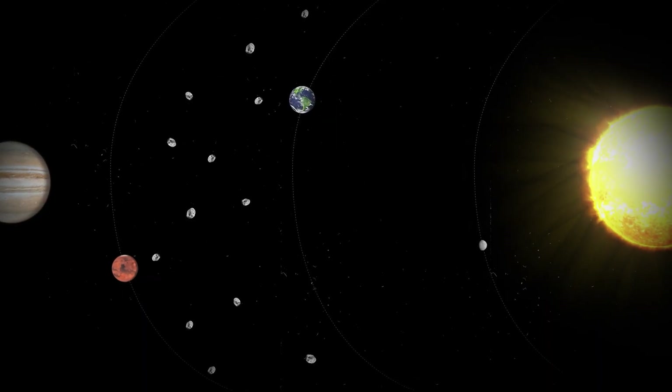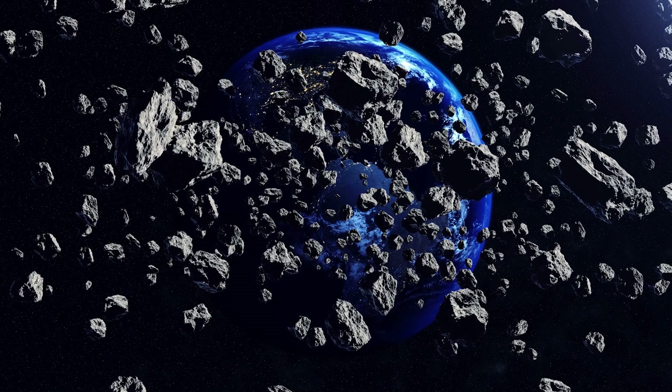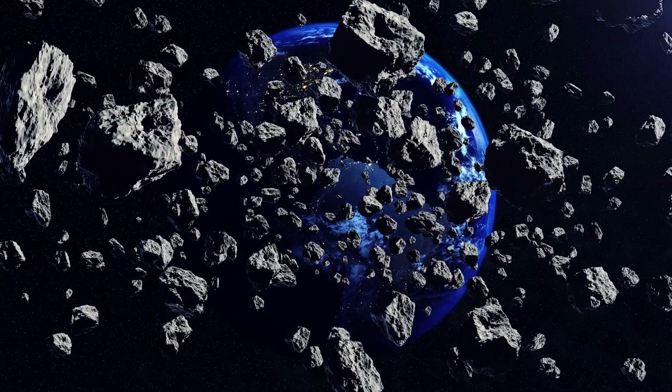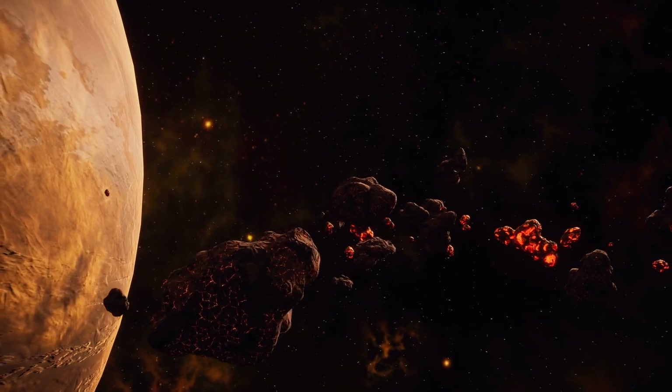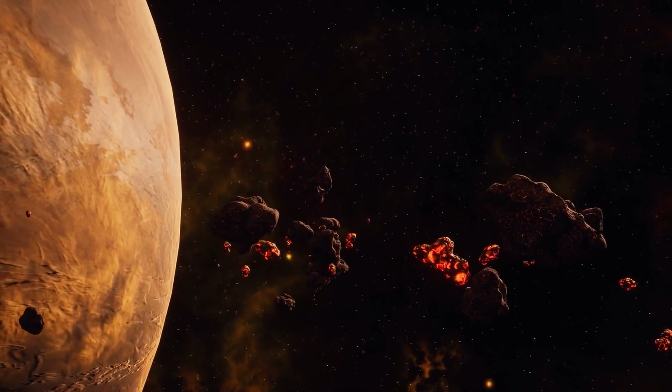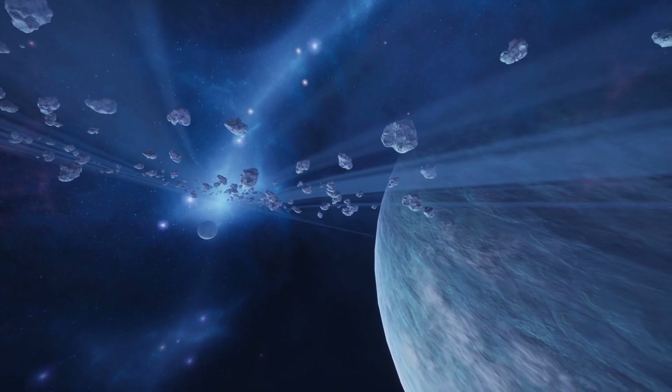First off, we've got to understand why exactly the question of where water comes from is such a thorn in our side. There are essentially two kinds of things circulating around the sun up close: asteroids and planets. These two kinds of objects formed and hang out in the same region of the solar system. In theory, they should only differ in size. The same process that formed asteroids was also responsible for the formation of planets — planets just accumulated much more matter, including several asteroids. So even though they come in different sizes, planets and asteroids are cut from the same cloth, or in this case, stardust from the same system.